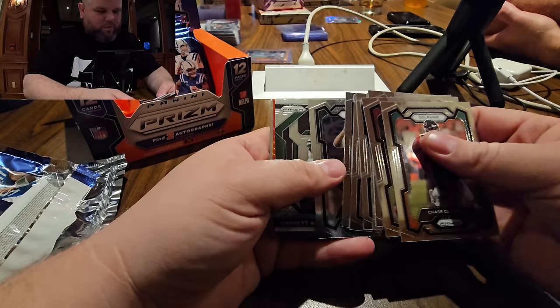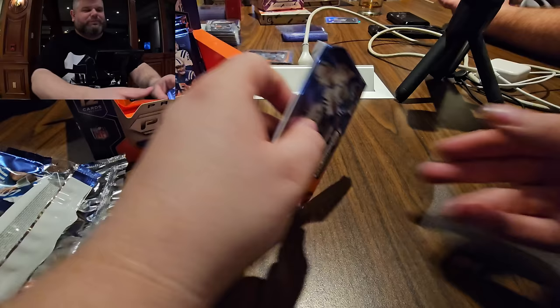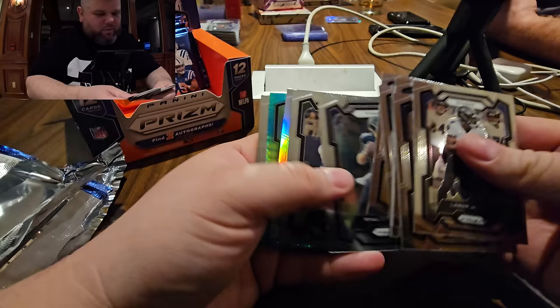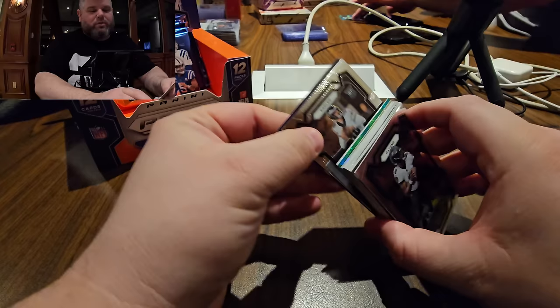Red wave — Danny Dimes! They're going to pay this guy a quarter of a billion and then draft another quarterback — great investment. We're about halfway through the box. Tyler Lockett pull.